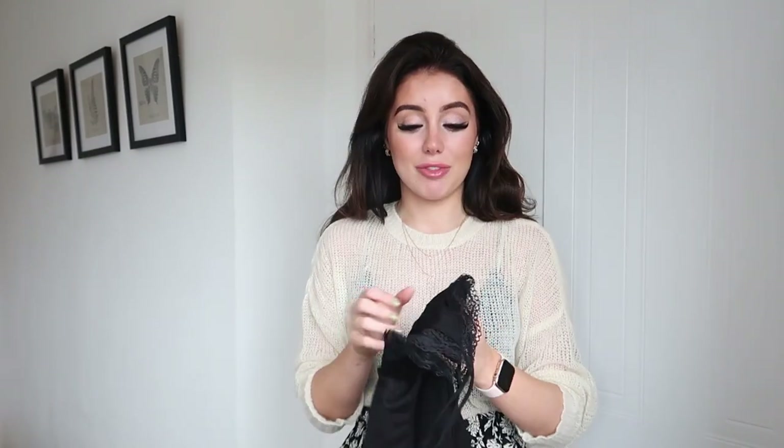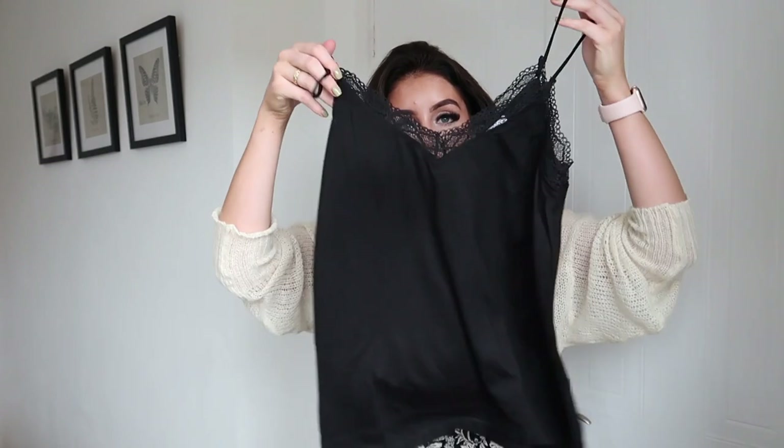I wish I'd got it sooner but I'm glad it's in my wardrobe now. It's also really flattering — if you're going out for a meal and think you might get bloated, this is a nice option because it's flowy and slinky and will just fall nicely to hide any bloating.